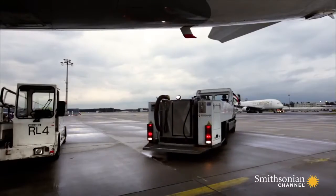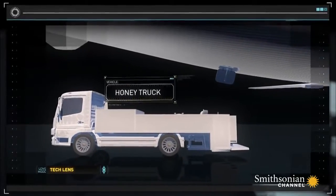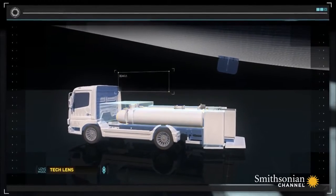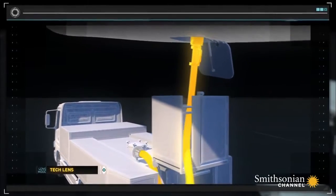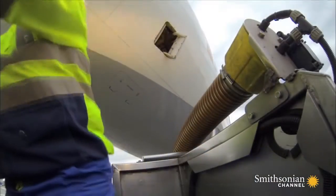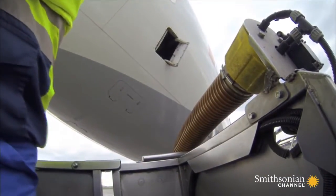It's one of the first vehicles to reach the plane at the gate. This Schrader TSU-3 sewage truck has an 800-gallon stainless steel waste tank. A powerful vacuum pump can fill that tank in just 10 minutes. But the honey truck still relies on its driver to connect it to the aircraft by hand.